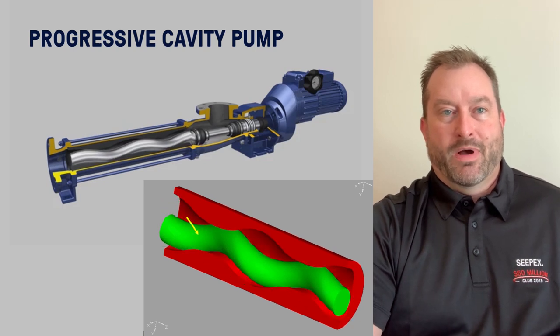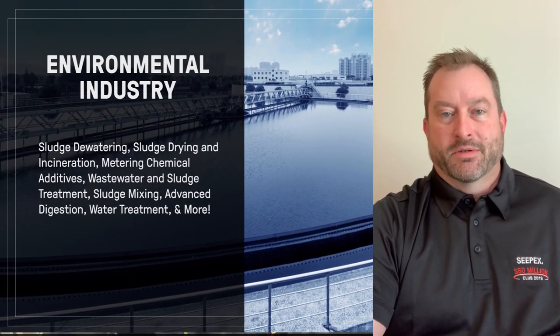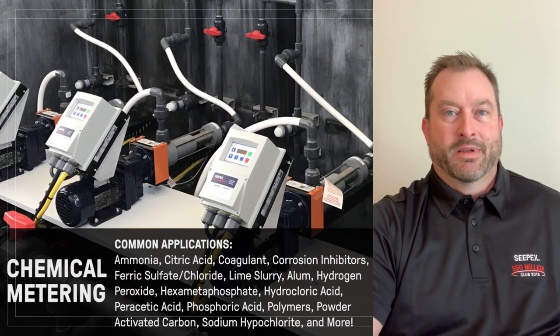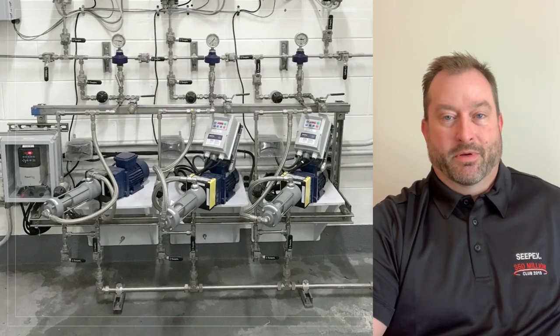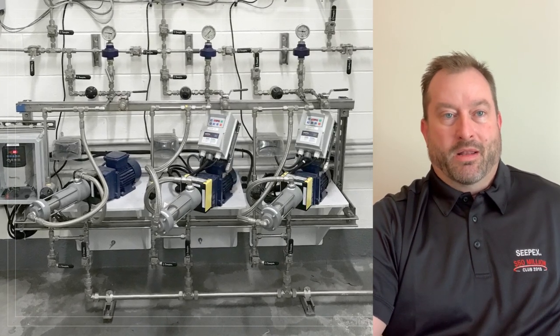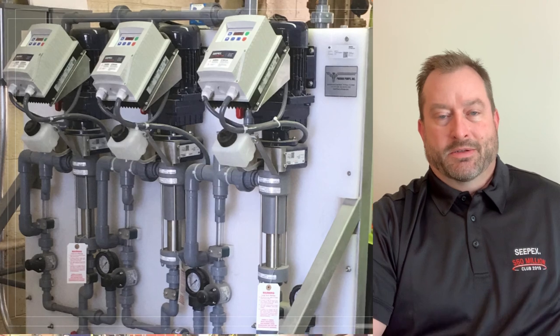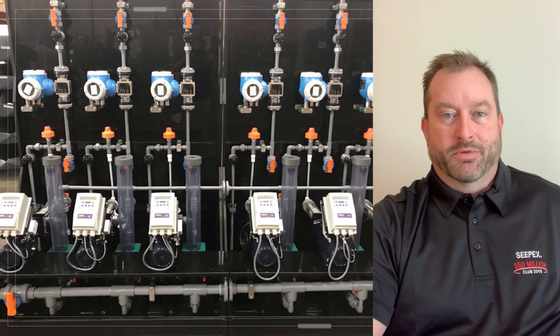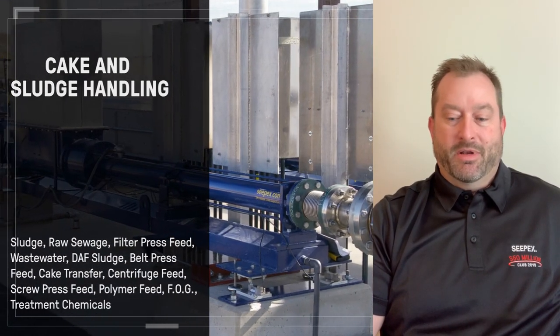Why are PC pumps used in water and wastewater? The two primary areas are chemical addition or chemical metering and sludge handling. We do a lot of polymers, sodium hypochlorite or bleach, sodium hydroxide, caustic soda — thin metering chemicals. And then we also handle dewatered sludges, like cake coming off a belt press that could be 45% dry solids. It's a pretty unique pump that can handle such a wide range of material.